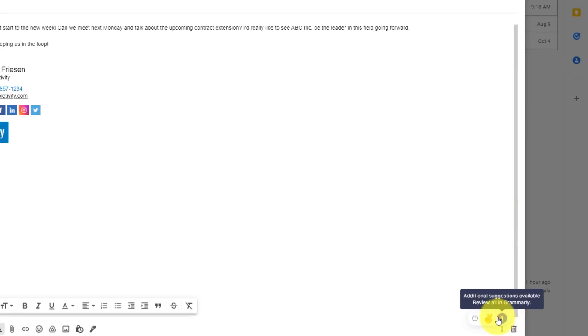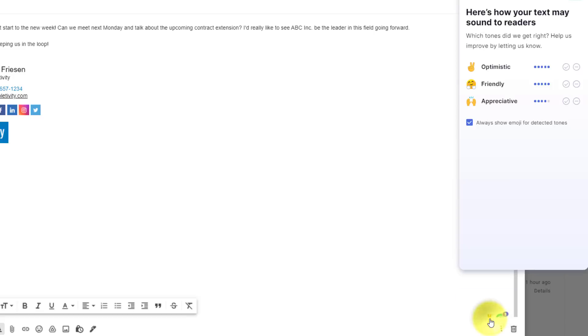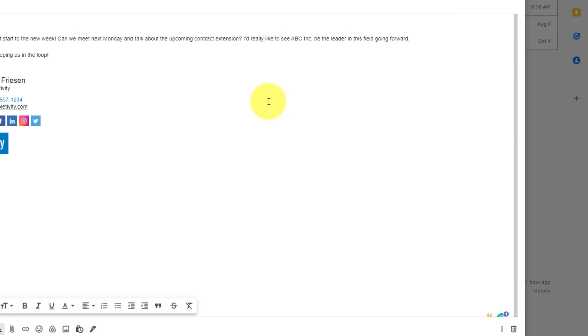The other nice thing I like is if you hover over the Grammarly icon in the bottom right-hand corner of any of your emails — when you have the Grammarly extension installed — you can also see how your text may sound to your readers. Grammarly is telling me that this particular message is relatively optimistic and friendly. This can be especially handy if you're a little heated, maybe angry or upset — you can take a quick glance and see, is that really how I come across? Maybe I can change this message.